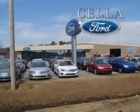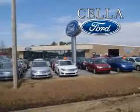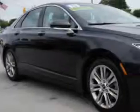Sella Ford, creating customers for life. If you're ready for the very best, check out this 2013 Lincoln MKZ with a 6-cylinder engine and an automatic transmission.